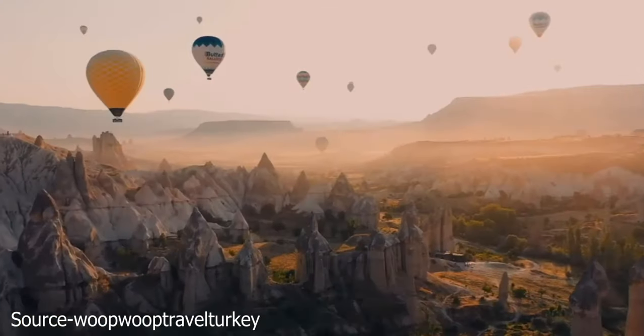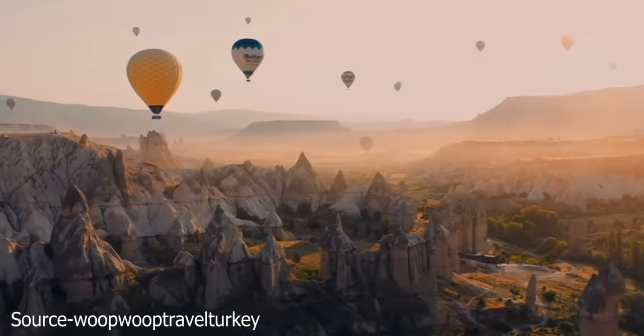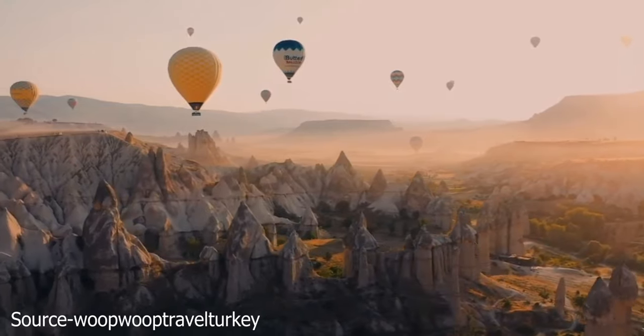Now it's time to hear from you. Have you ever been to Cappadocia? Do you think you'll ever get there? Let us know in the comments section below.